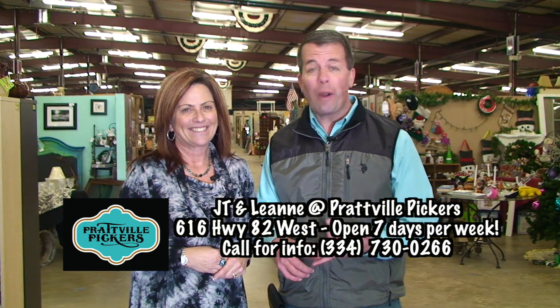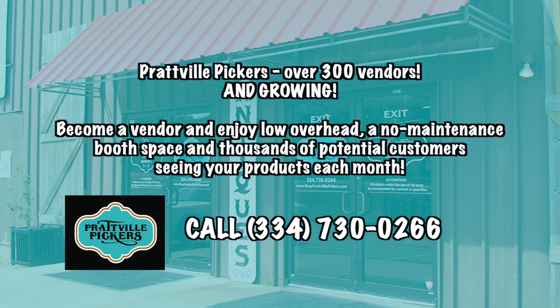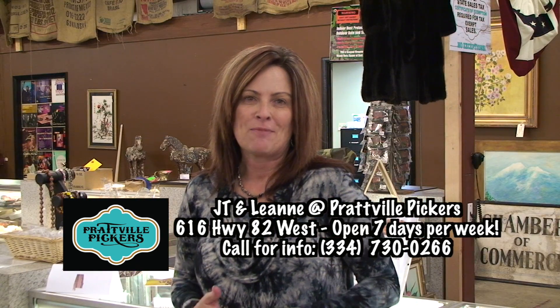Consignment furniture, handcrafted furniture, custom-made knives — they've got records, all kinds of paint and arts and crafts things. Let's look around and see what's new for 2016. You never know what you're going to find at Prattville Pickers.